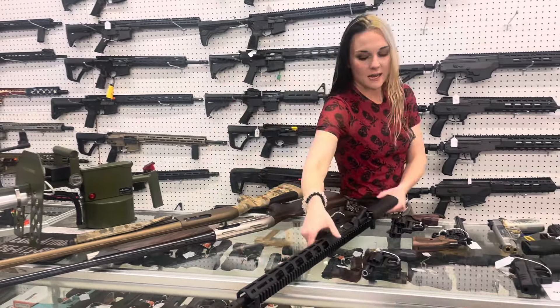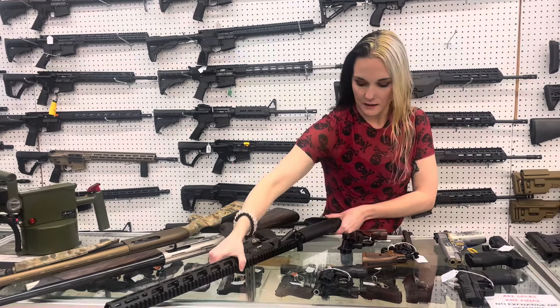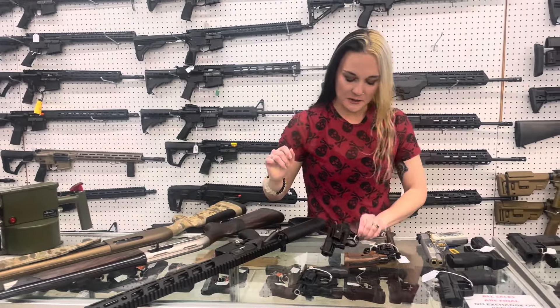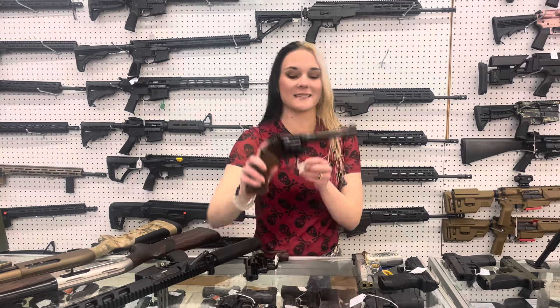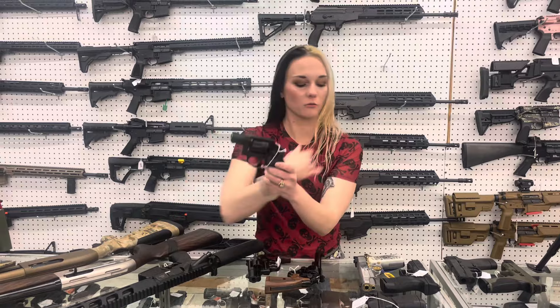Ruger 350 Legend AR556 in stock at $905, y'all. Smith & Wesson 19-9 in the 357. We've also got the beautiful 48-7 in 22 Magnum and the 43C in 22 Long Rifle from Smith.